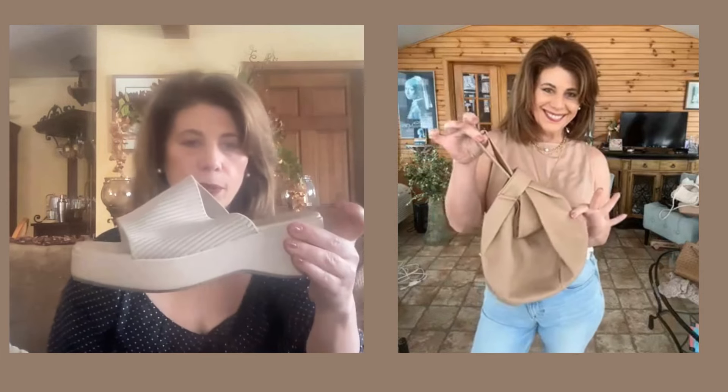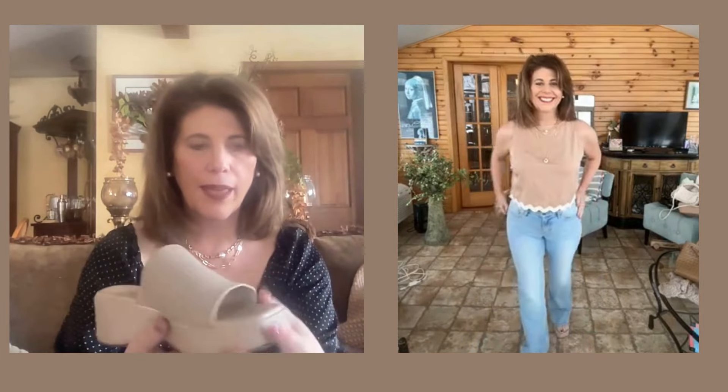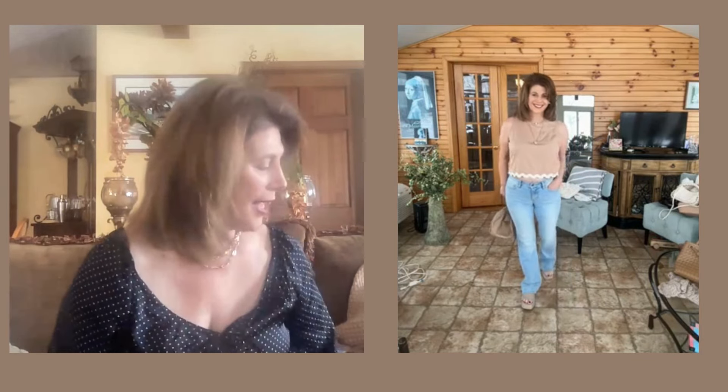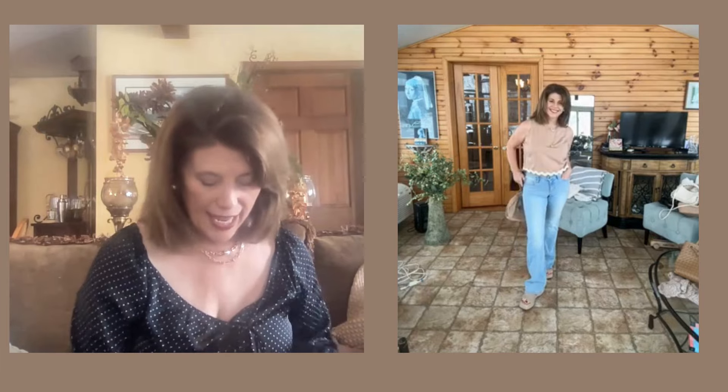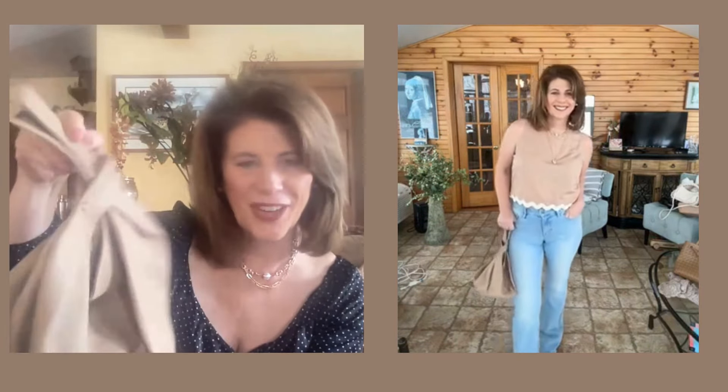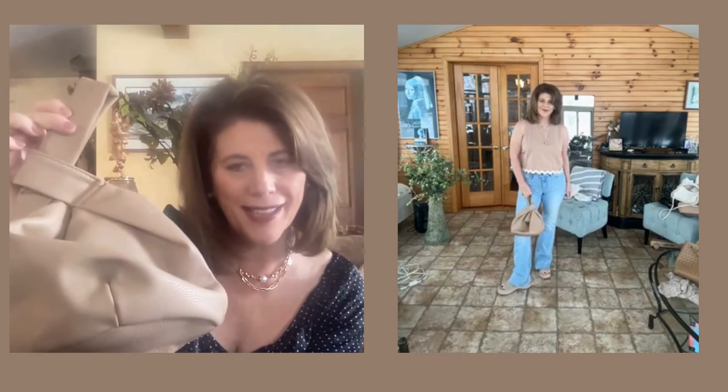This tank top looks just as cute dressed down as it does dressed up. Here I'm showing it with some wide leg light wash jeans — very long — and wearing them with shoes from Dream Pair. I wear these shoes all the time in the summertime; they're very comfortable and give you a really elegant look. For a handbag, I'm using a neatly structured bag from The Drop on Amazon. I just think it makes for a cute little look, perfect for going out on a summer evening.